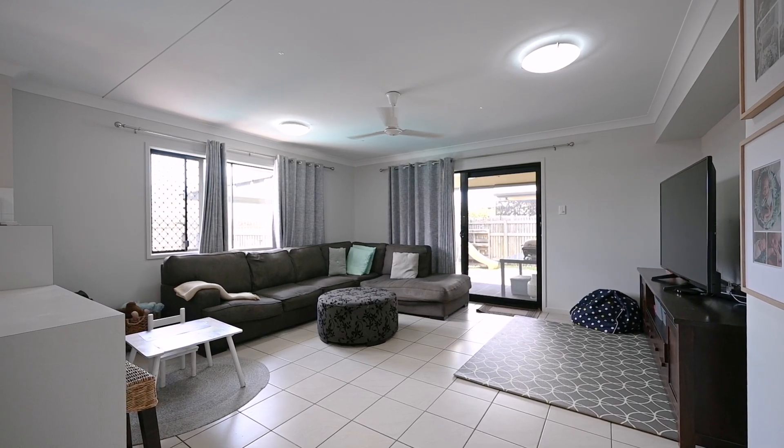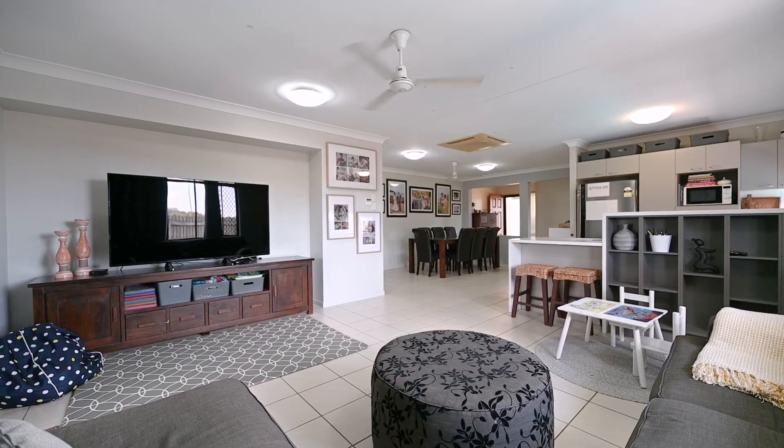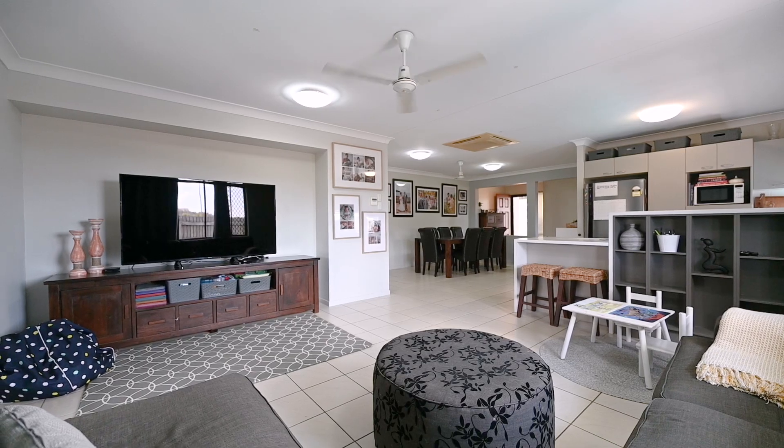There's modern window furnishings and a neutral colour palette throughout the house, making the home feel bright and spacious when you want it or nice and dark when you need it.